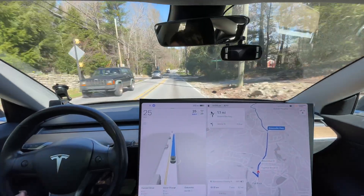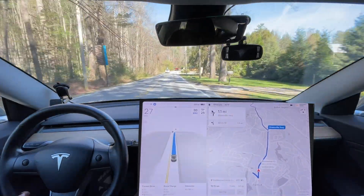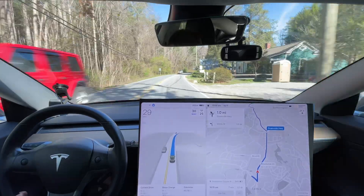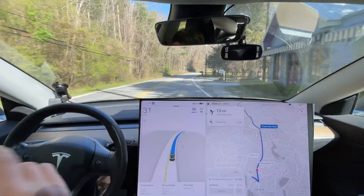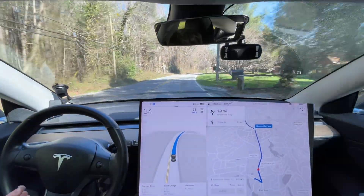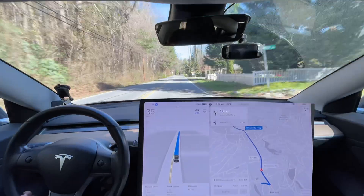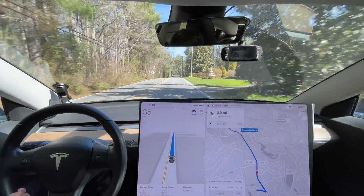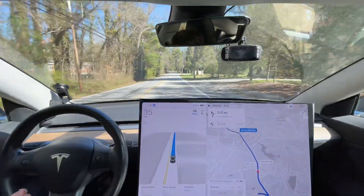I'm going to open the speed up to 35 — right here we'll see how quickly it picks up the 35 sign. Right before the sign it changes the speed limit and starts accelerating. I think it needs to do it even further back personally, but that is an improvement — it is reading speed limit signs correctly now.